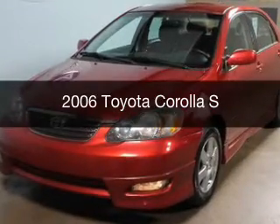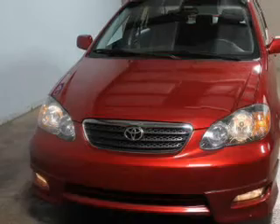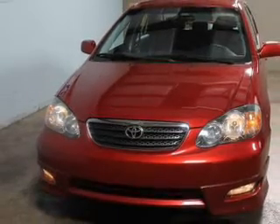This is a used 2006 Toyota Corolla, powered by front-wheel drive, a 1.8-liter, four-cylinder engine.